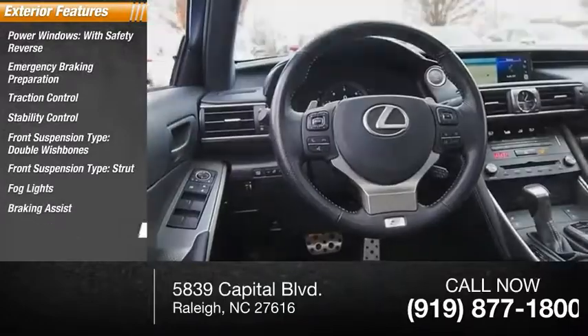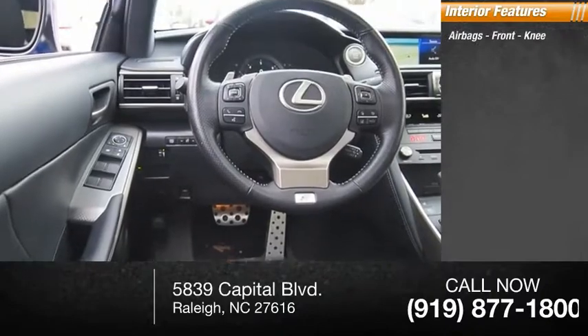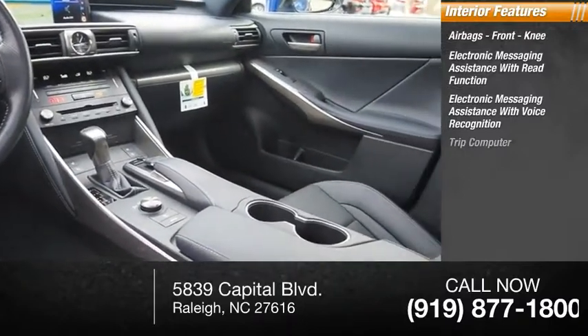Fog lights, braking assist, power brakes. Inside you'll find airbags, front knee. Electronic messaging assistance with read function, electronic messaging assistance with voice recognition, trip computer.